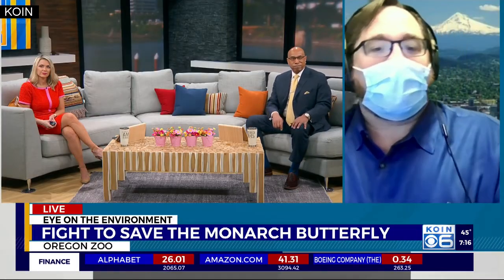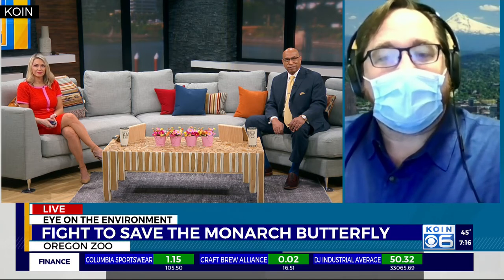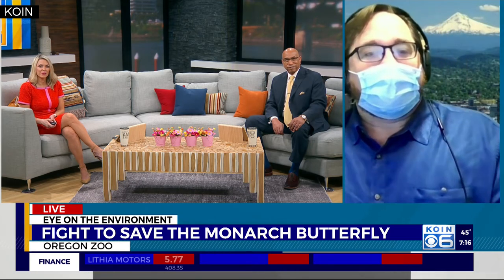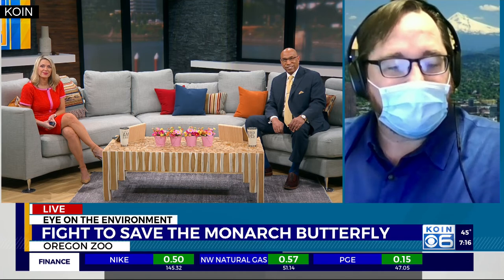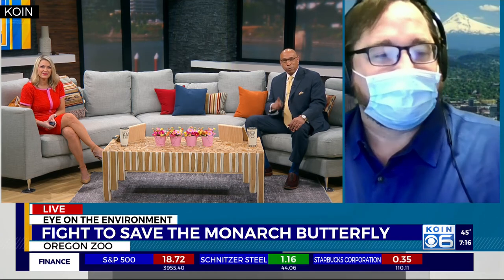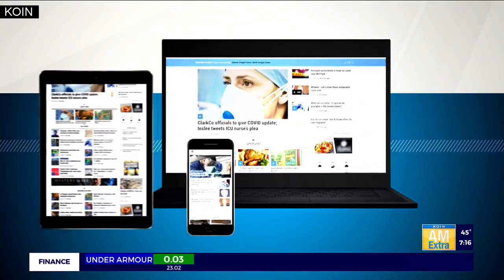Well Bob, when is the live stream and how can people watch? You can check us out on the Oregon Zoo Facebook page, Senator Merkley's Facebook page, or the Xerces Society Facebook page. That's going to be today at 1:30 Pacific time, so we hope everybody will join us. Bob Lee, Oregon Zoo General Curator, thanks for joining us this morning and shedding light on this topic that probably a lot of people don't know a lot about. Jenny and Ken, we really appreciate you having the time with us today. We will have a link to the live stream and everything you need to know about the Q&A session on koin.com.